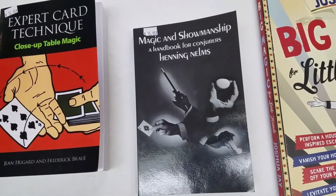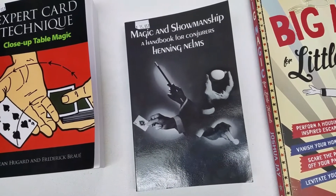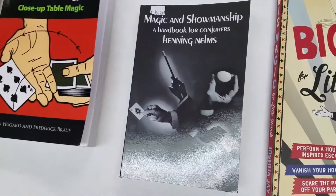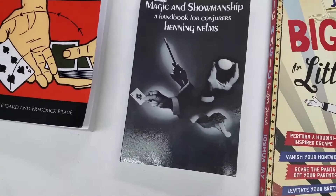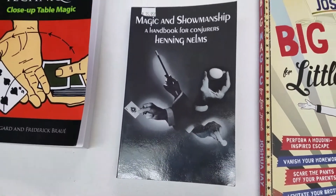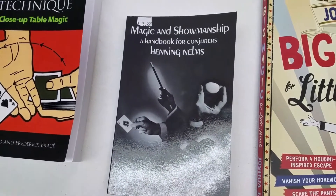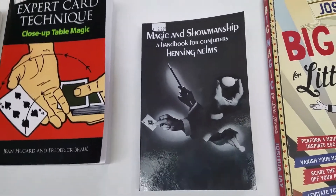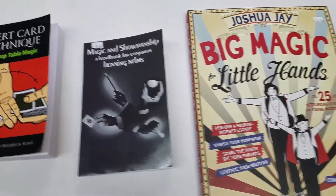Magic and Showmanship by Henning Nelms. Wow, this one blew me away as soon as I opened the cover, because the first thing it says is: just like an actor, the magician's job is to make them believe they are the character. That's just incredible, and this book is totally worth it. Just a really great book.